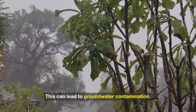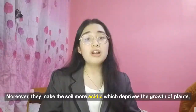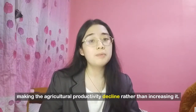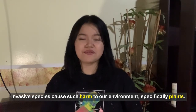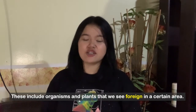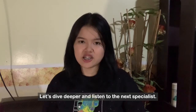This can lead to groundwater contamination. Moreover, it makes the soil more acidic, which deprives the growth of plants, making agricultural productivity decline rather than increasing it. Invasive species cause such harm to our environment, specifically plants. These include organisms and plants that we see as foreign in a certain area. Let's dive deeper and listen to the next specialist.